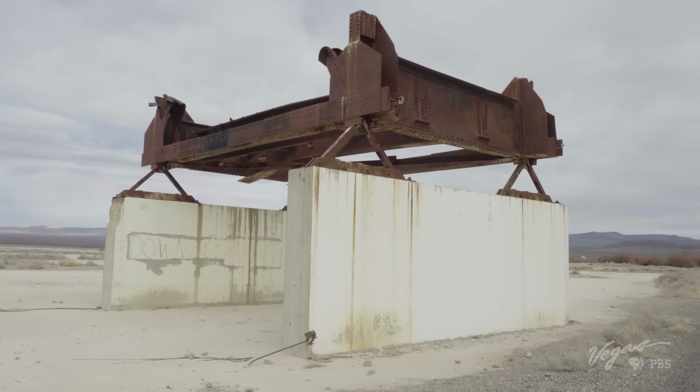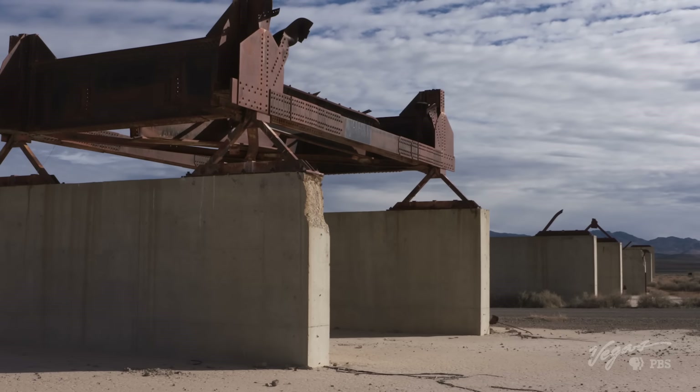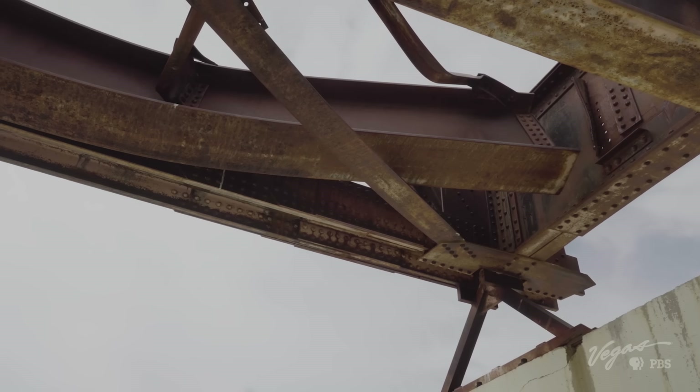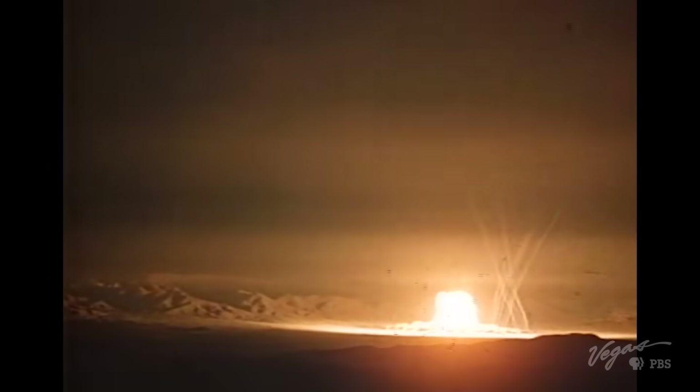These structures were built to understand the heat and blast effect on different types of structures. There's a bridge right here — they wanted to understand what was going to happen to it, and they found the I-beams basically turned into pieces of spaghetti when the heat and force hit them, leaving that U-curve shape. It was just fantastic.